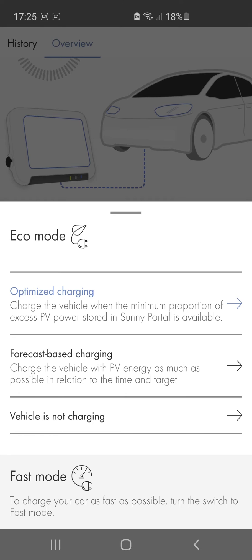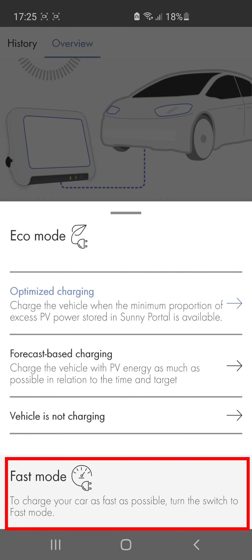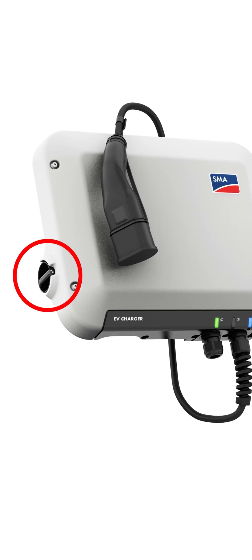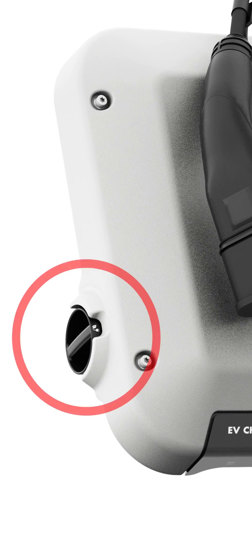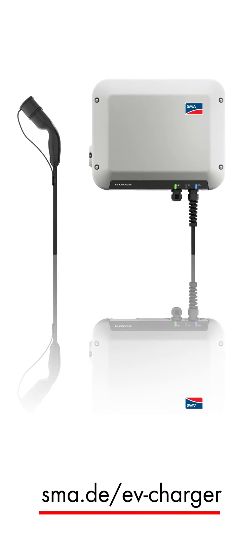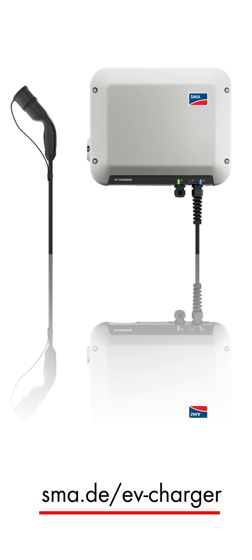If you're in a real hurry, choose fast charging. The SMA EV charger charges your vehicle straight away using both solar power and grid current. However, this mode can only be switched on using the rotary switch on the SMA EV charger. Here, you can call up all the most important information about the SMA EV charger.